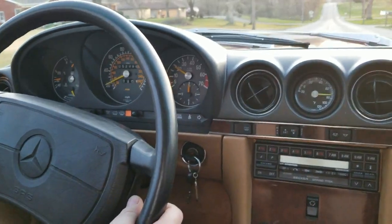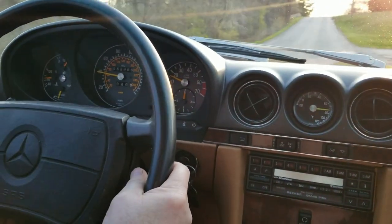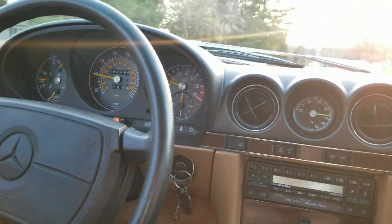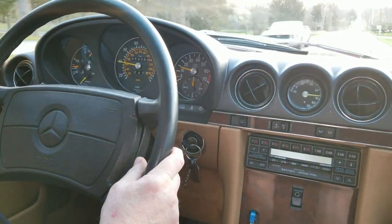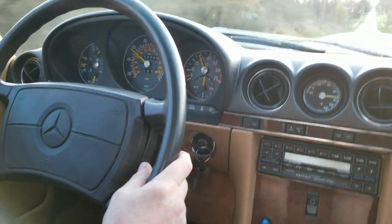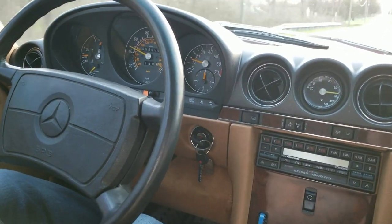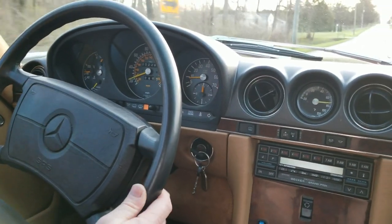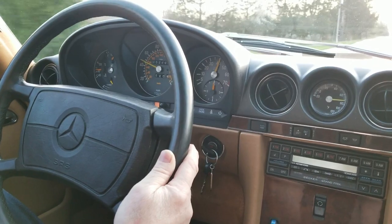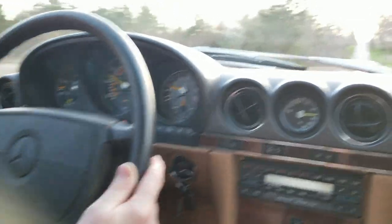Normal acceleration, shifts smooth, drives good down the road, drives straight, accelerates nicely, downshifts as it should. When you brake, it brakes in a straight line with very little pedal travel — which isn't bad for as long as this car has sat. As you can see, she runs out great, doesn't smoke, motor sounds strong, doesn't tick.